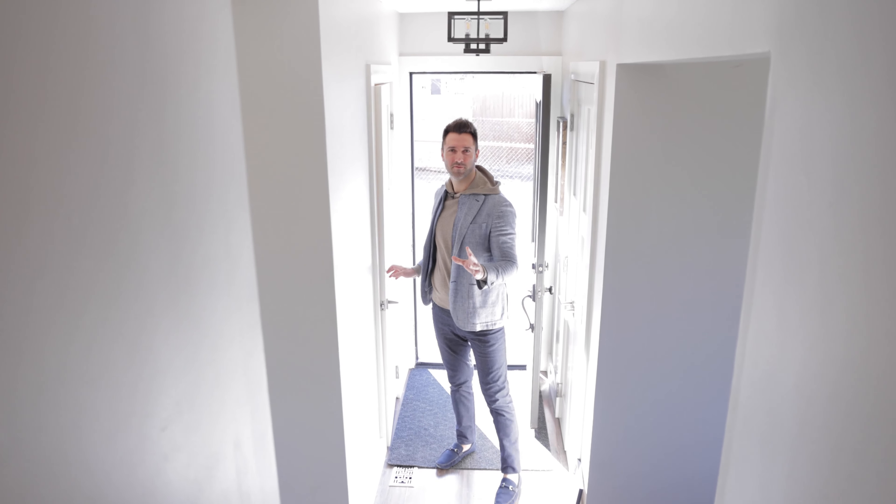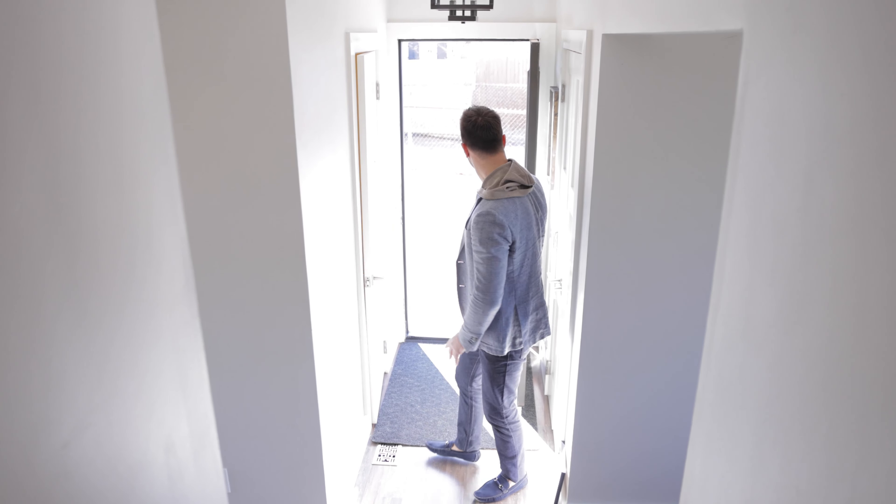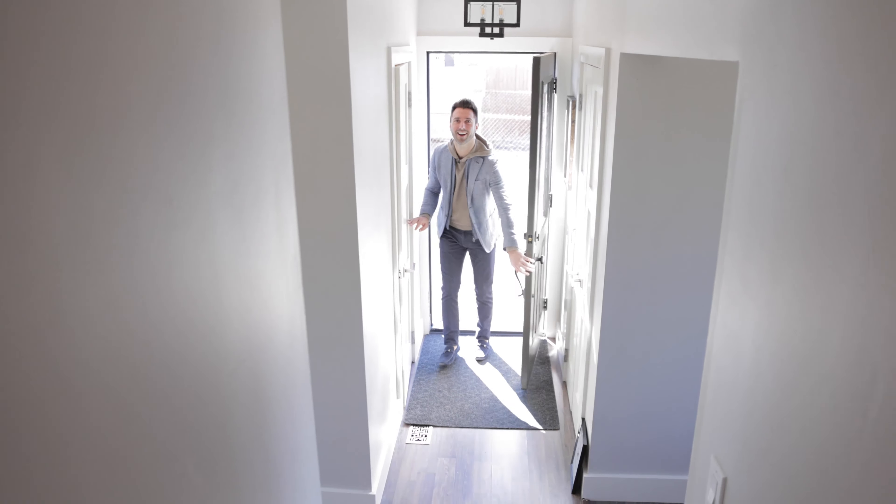How about this foyer? I forgot to shut the back door. A two-piece bath for those middle-of-the-night emergencies.